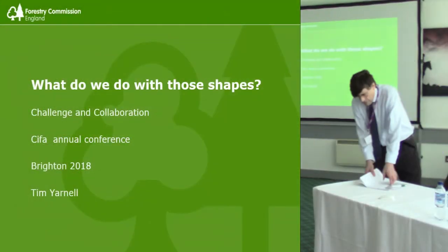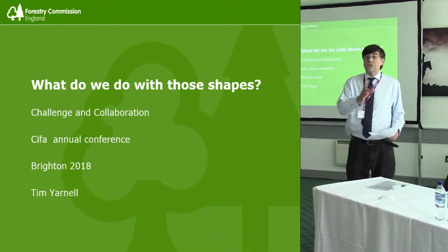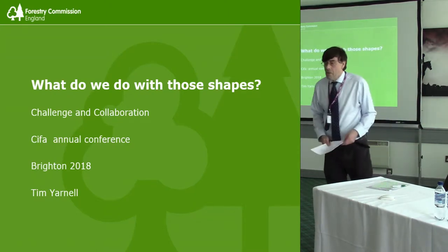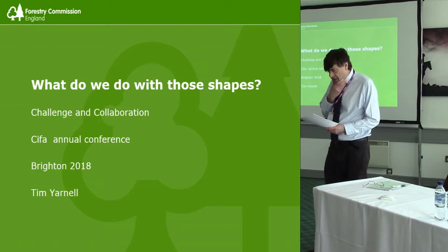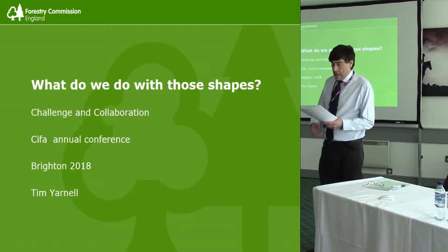I have some notes and I'll ask for time as I can't see a clock, and I very nobly switched my phone off so it's not mine that's ringing. Good afternoon and thank you for the invitation to speak here today. My name is Timmy Arnell.